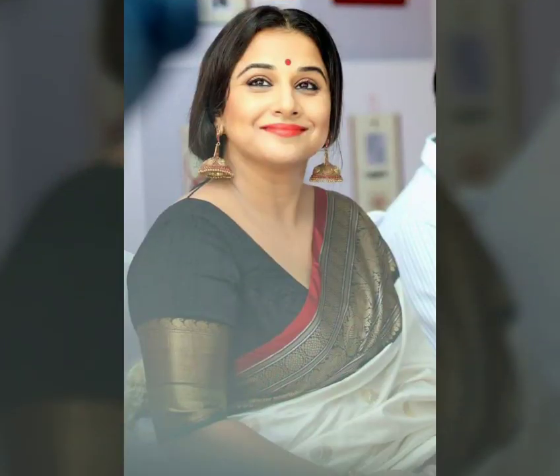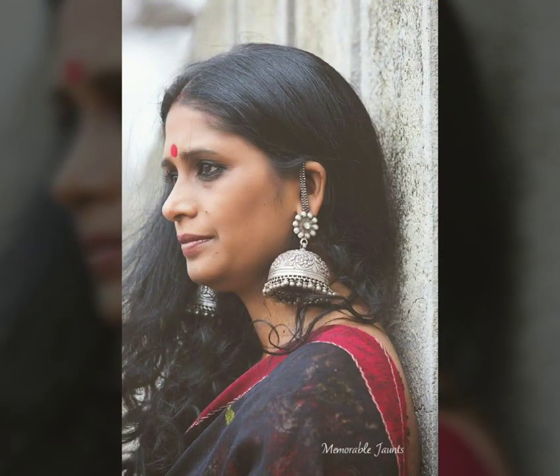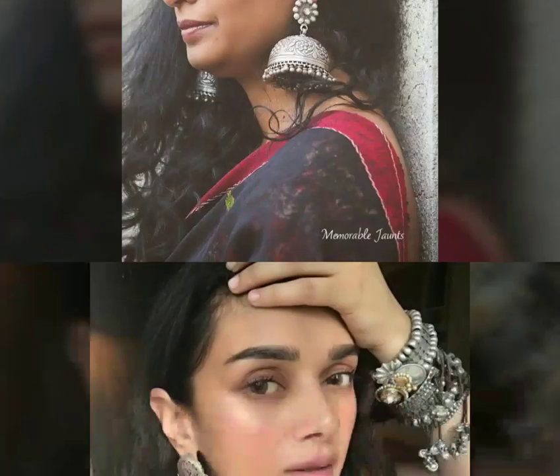The most loved trend in sari jewelry is the jhumka trend. You don't want to wear anything like bangles or necklace, but if you wear a statement jhumka, it will look very beautiful.